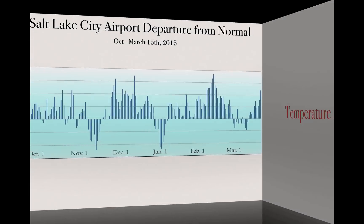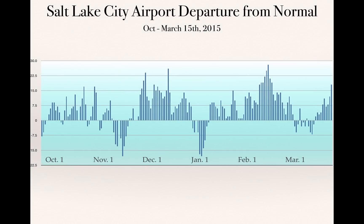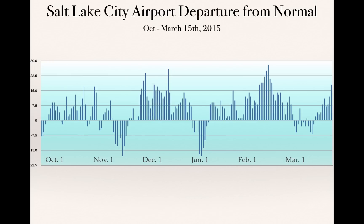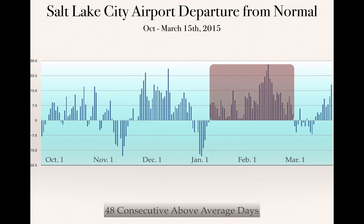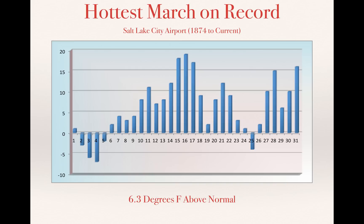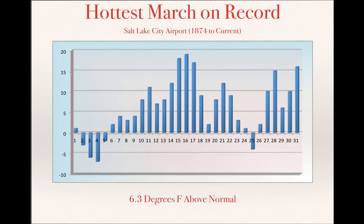When you look at the temperature, this is really the big story of what drove this year. This is a graphic at the Salt Lake City Airport showing departure from normal — lines going up indicate warmer, lines going down indicate cooler. When you look at the first 13 days of December, it was the warmest ever since 1874. Then we had 48 days consecutively of above normal temperatures, which is really unheard of. Then we move into February — we had the hottest February on record. Then we move into March — we had the hottest March on record. And when you're trying to build a snowpack and get a healthy snowpack with large aerial extent, you're not going to get it when you have these types of temperatures.